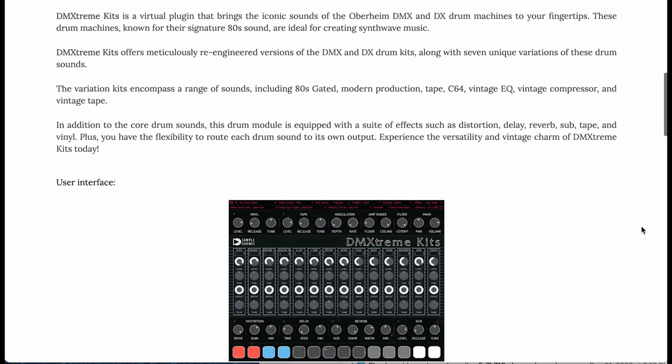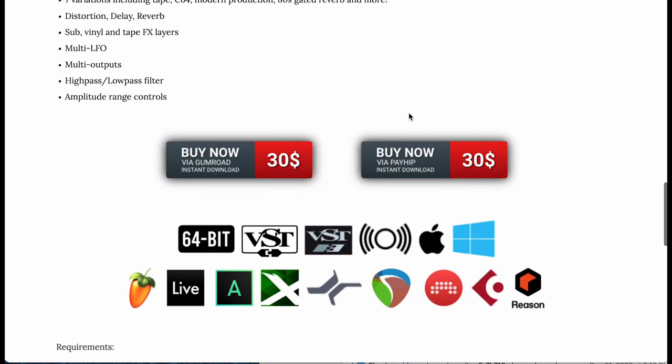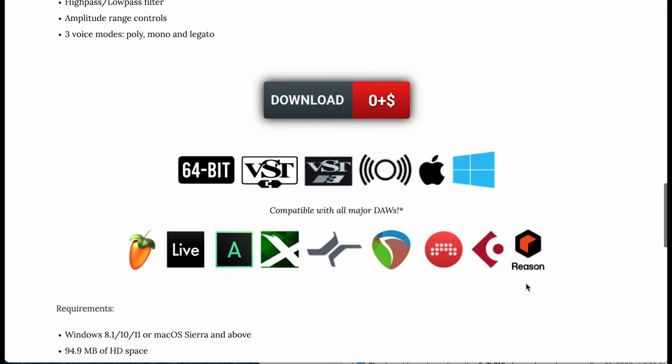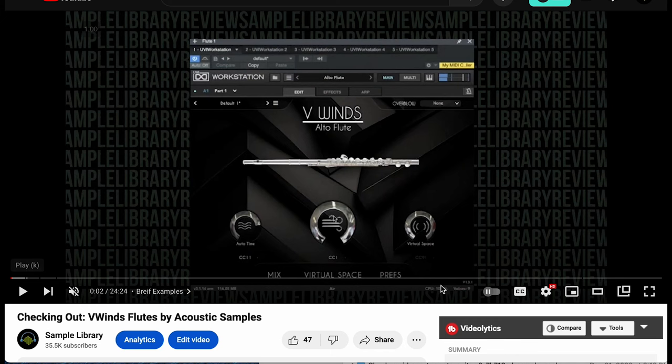Sample Science has a couple new releases. DMX Stream — the Oberheim DMX and the DX drum machine at your fingertips. Available now for $30, compatible with just about everything. They've also got the Majestic Celeste — available for free right from their site, and it's compatible with just about everything. Acoustic Samples V-Winds Flutes — the latest in their really fantastic V-Winds series. Available over at Best Service now, $163, normally $219. Contributor Brian Freeland was kind enough to play through all the instruments — these things just play so great, you don't even have to think about key switching. Just fantastic instruments.